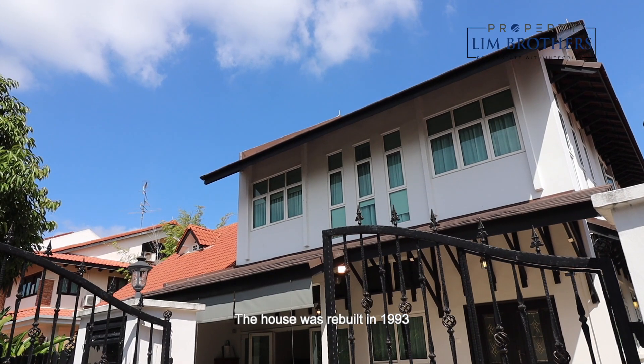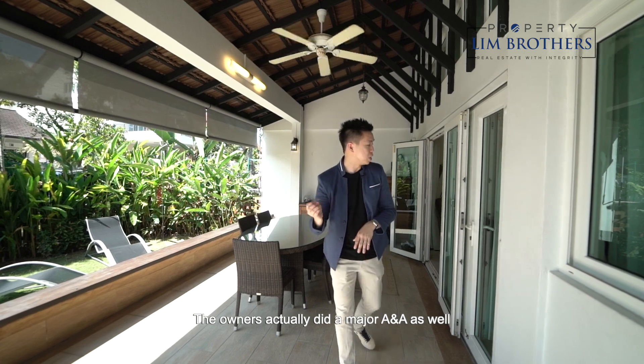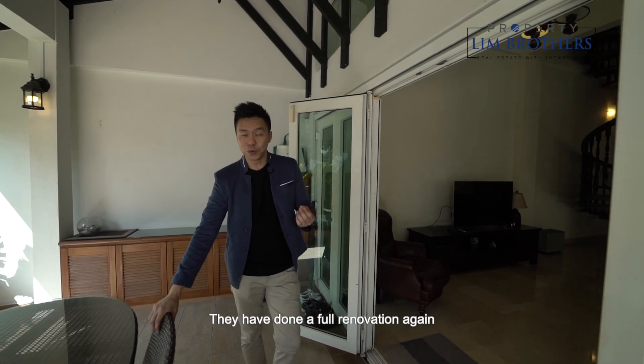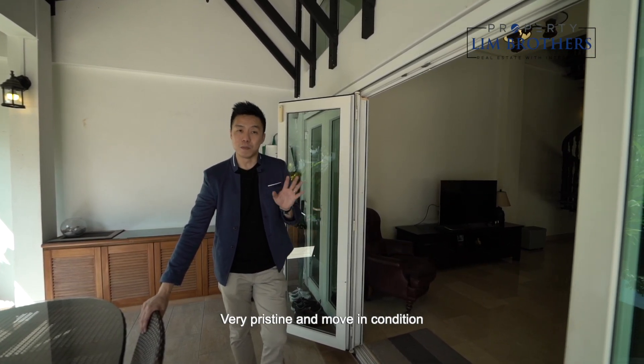The house was rebuilt in 1993. Ten years later in 2003, the owners did a major extension and alteration. And just recently in 2015, they did a full renovation again. So right now it's in very pristine, move-in condition.